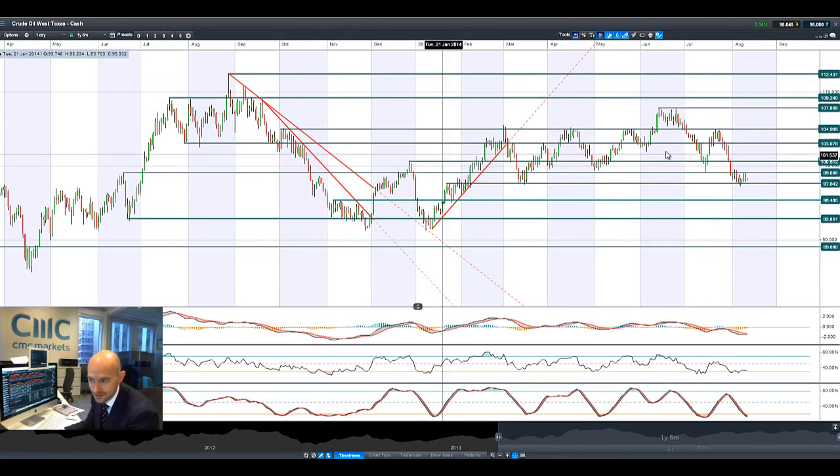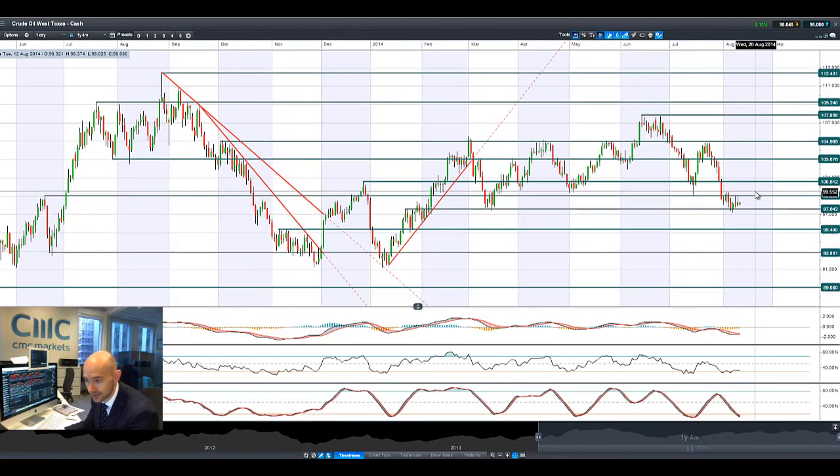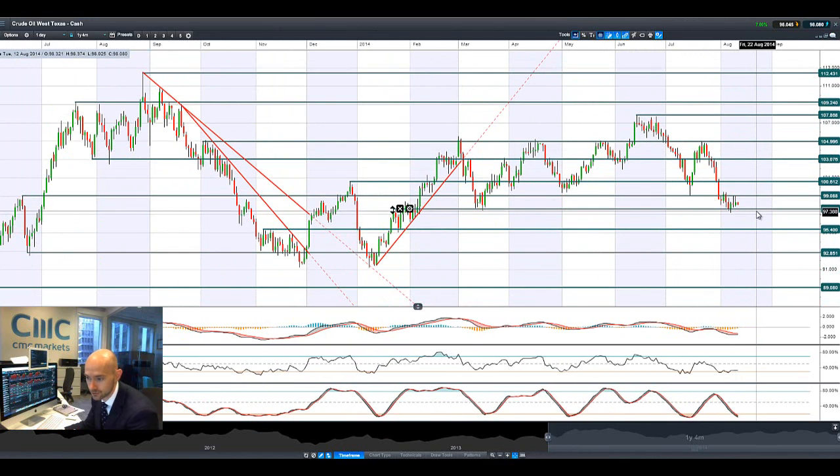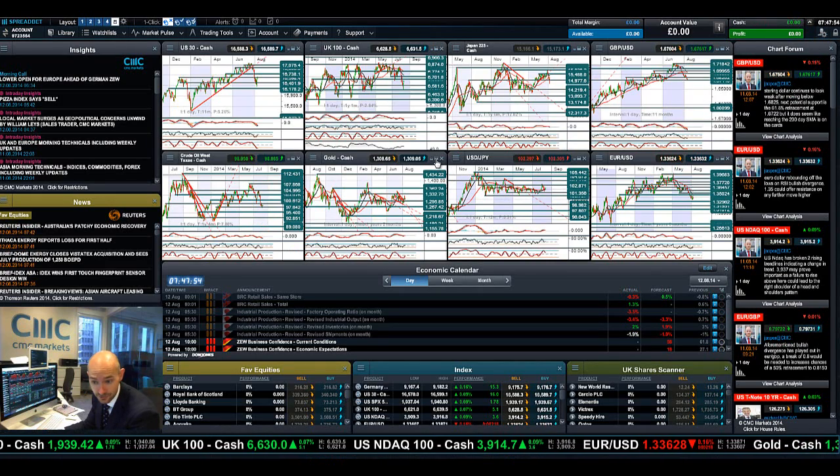Looking at Crude Oil, West Texas — feeling the pain again of that glut. Lower demand, supply lines protected by US airstrikes and arming of the Peshmerga. Next potential support at 97.64, then at 95.40. We've had two attempts to get back above 99 yesterday and a failure to do so. Certainly lots of pressure on West Texas crude.